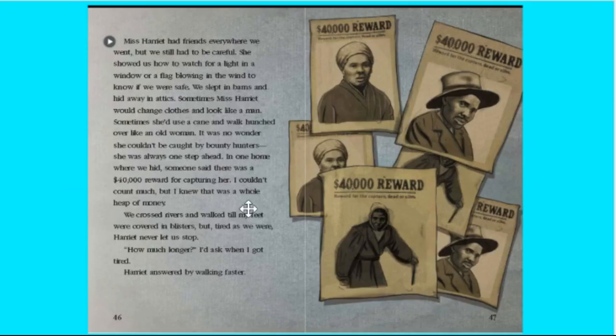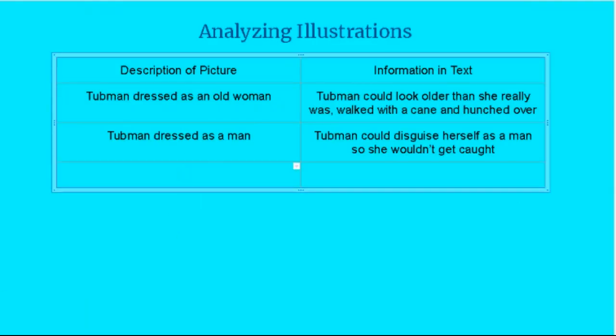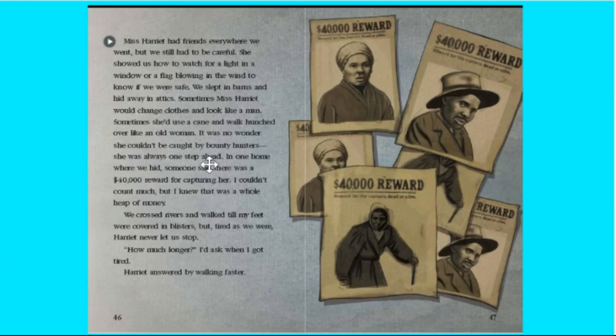Now let's look at all of these posters. I see two of them of Harriet Tubman — one I know from pictures, one of her as a man and one as a woman. But what are these posters? Those are reward posters, and they're offering $40,000 for her capture. So the description of the picture is: reward poster for Tubman's capture. Back in the text, we find the evidence: 'In one home where we hid, someone said there was a $40,000 reward for capturing her.' So that's our text evidence that backs it up.